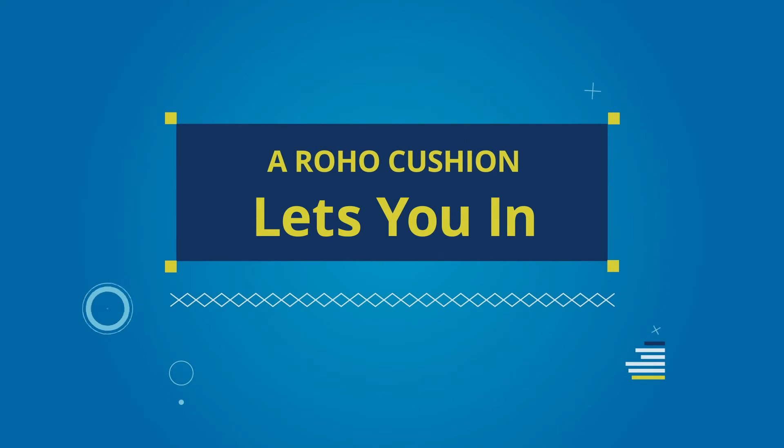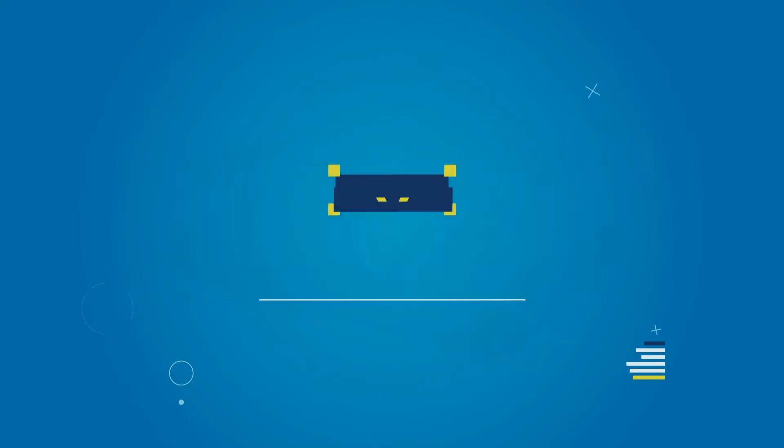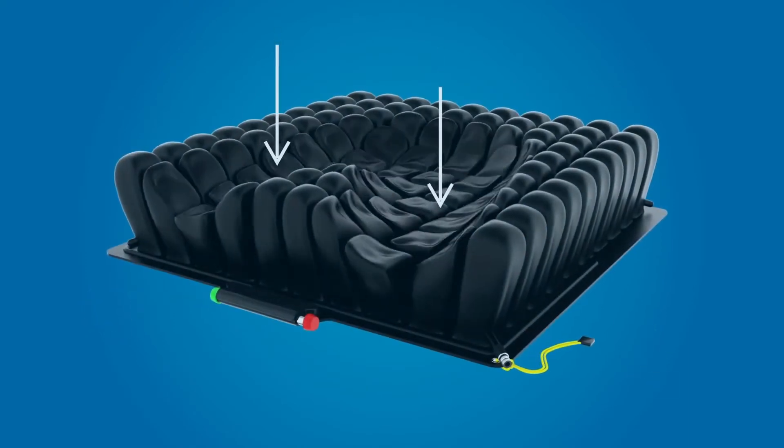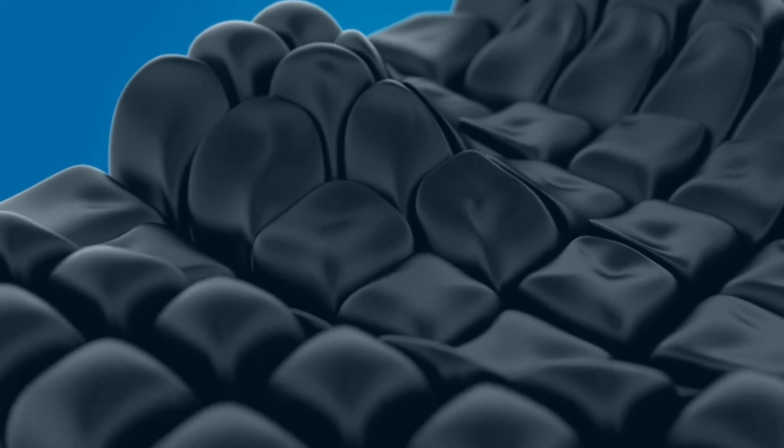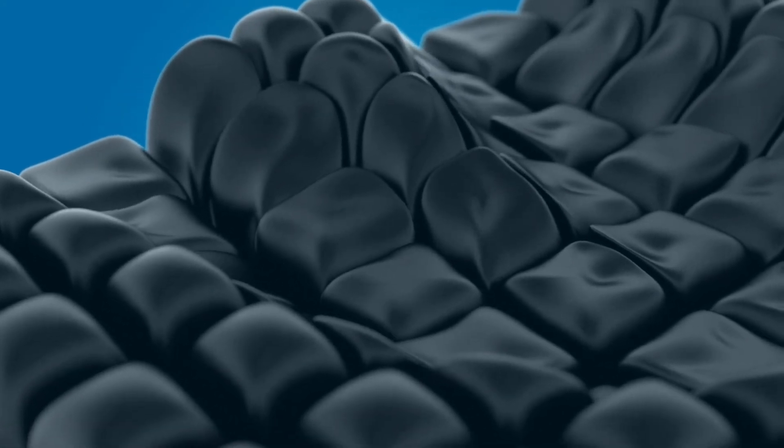A Roho cushion lets you in. Our unique cushion design is based on the principle of low surface tension, allowing you to easily sink into the cushion. This results in reduced pressure and discomfort to your skin and soft tissue.